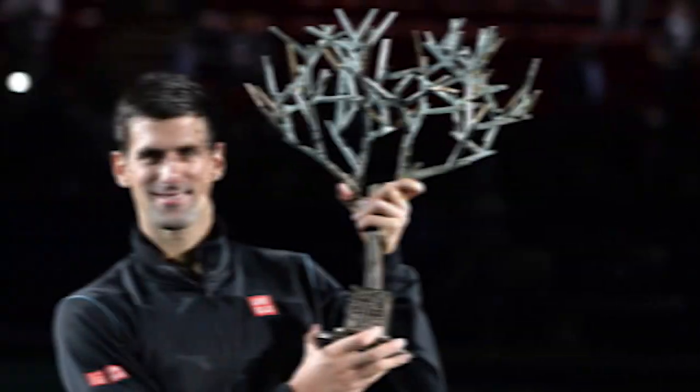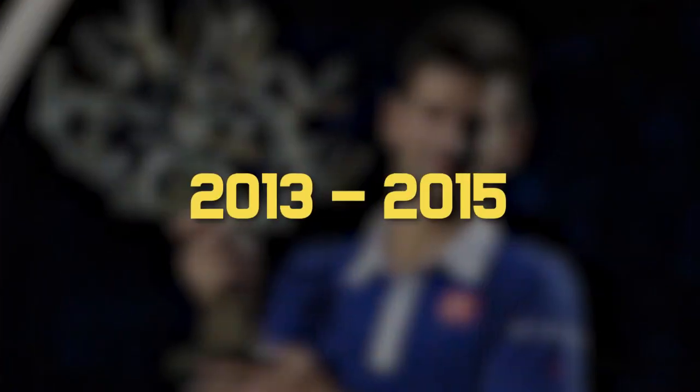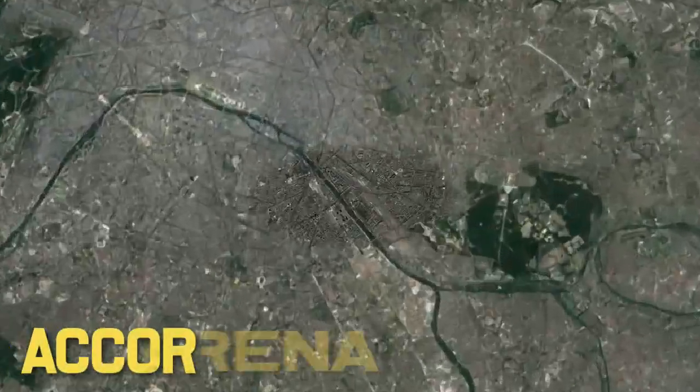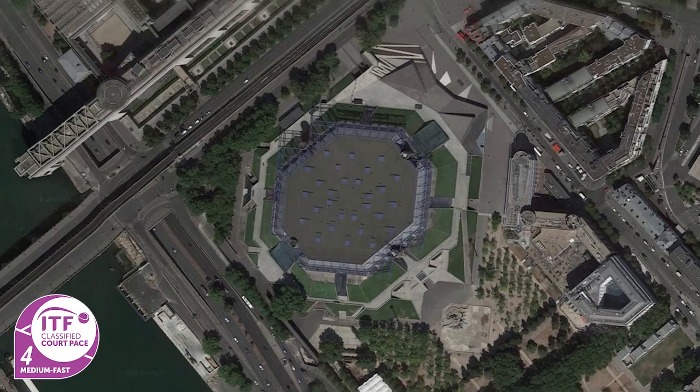The defending champion of this event is Novak Djokovic, who has won this event a bunch of times. He's the only player to successfully defend this title, doing so between 2013 and 2015. The venue itself is at the Accor Arena, an indoor hard court venue which is Category 4 — a medium-fast court.